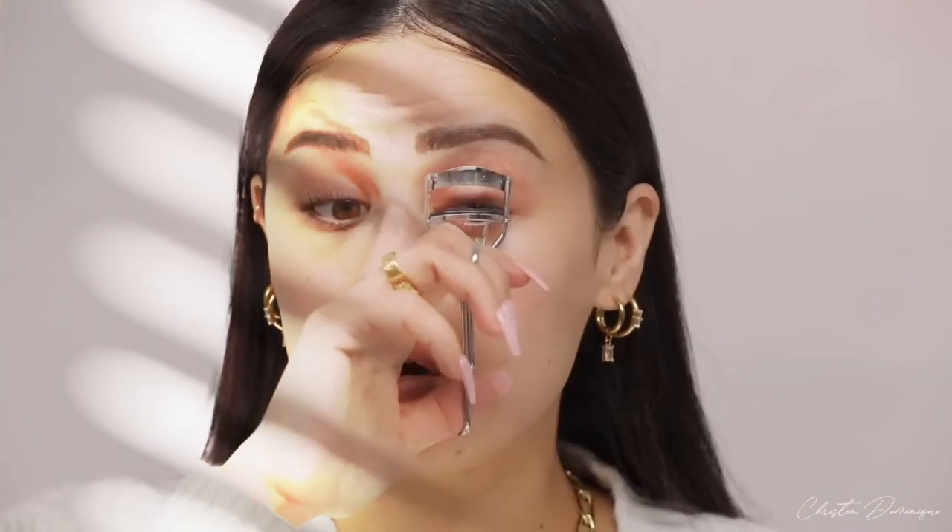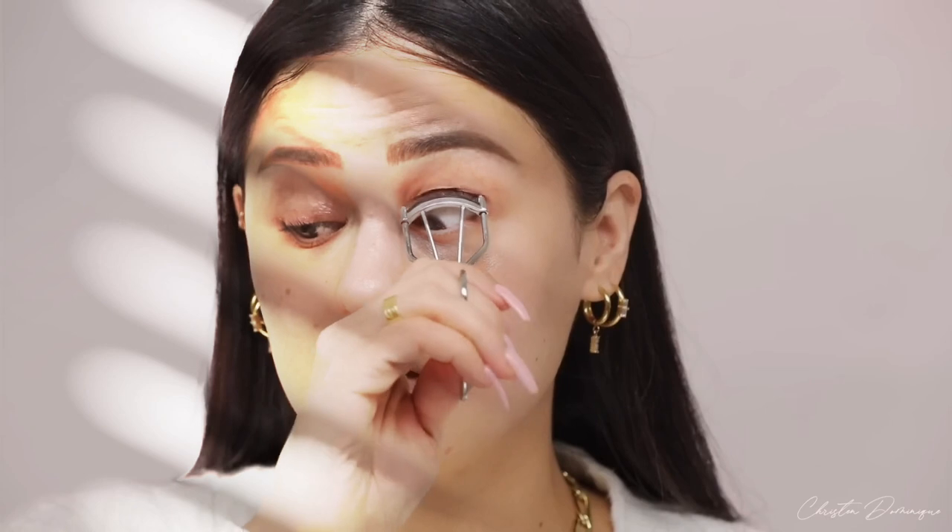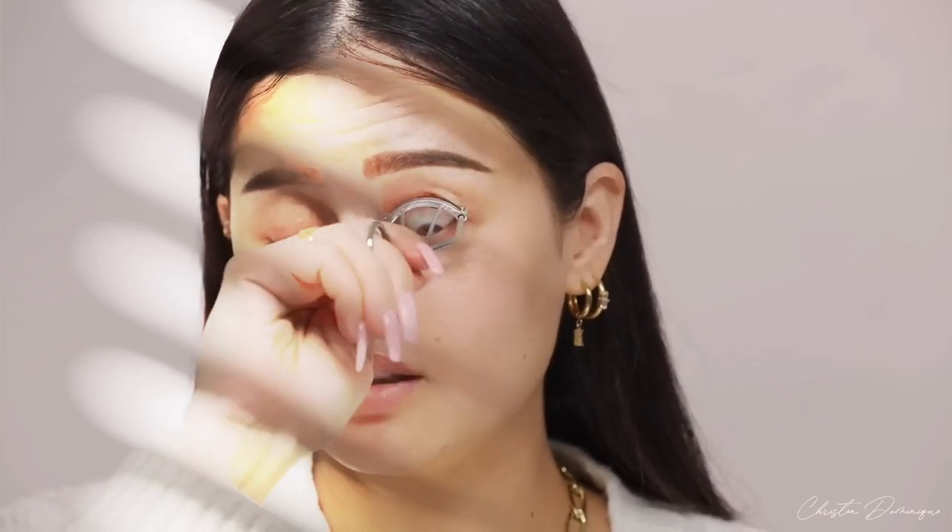I want to show you that I curl my lashes so hardcore — I literally curl my eyeball. It looks really crazy, but they stay curled. So after I do that, I put on mascara. The mascara I've been using lately is from Rare Beauty. They just have one of the best mascaras and I just put on a little bit — I don't put on too much.